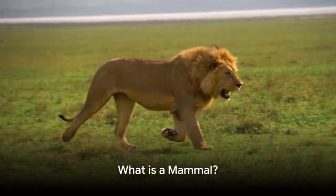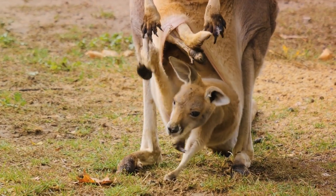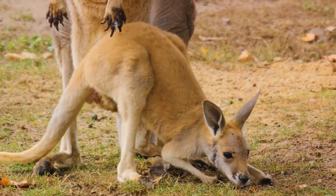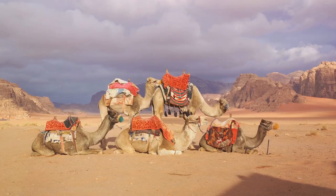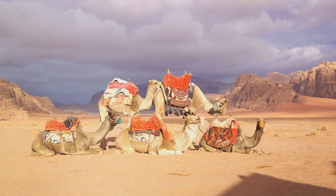Before diving into the nitty-gritty, let's understand what a mammal is. Mammals represent a class of vertebrate animals known for their fur or hair and the ability to nurse their young with milk. They are warm-blooded creatures, meaning they can regulate their body temperature, regardless of the environment.